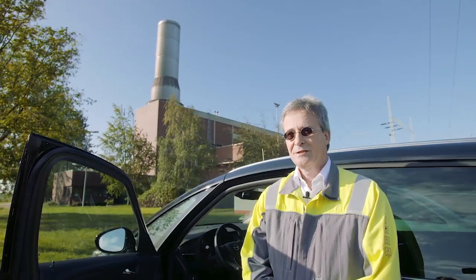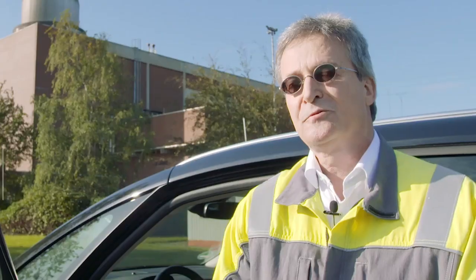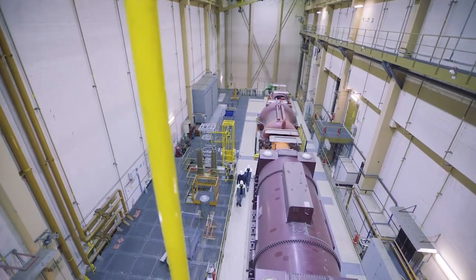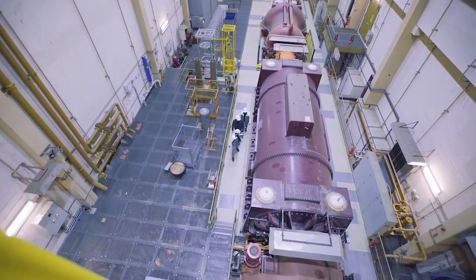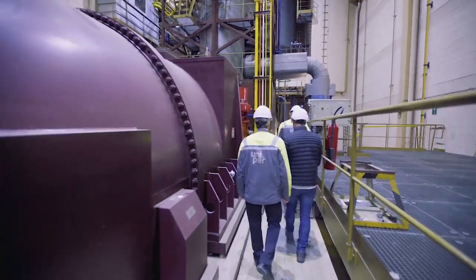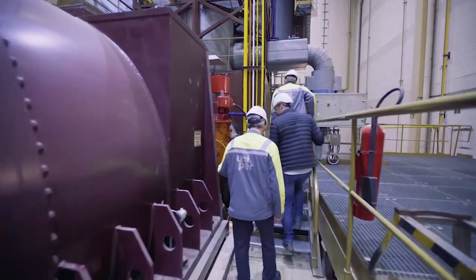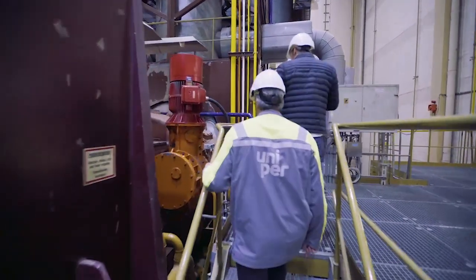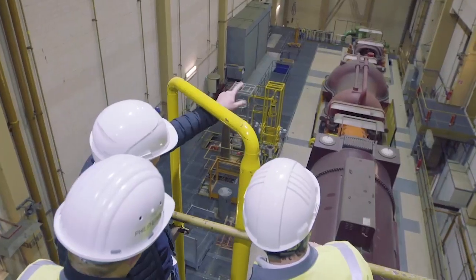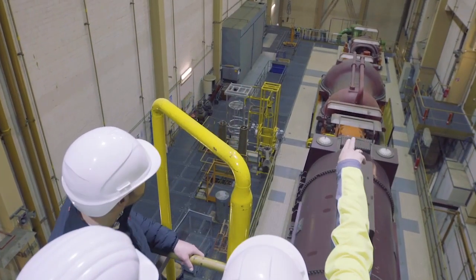Our compressed air storage system in Huntdorf, Germany is the only compressed air storage system in Europe. This plant has been in operation since 1978 and has been operating successfully since then. A compressed air storage system is an energy storage system that stores energy with the working medium air, and the energy which is stored can then be returned to the power grid.